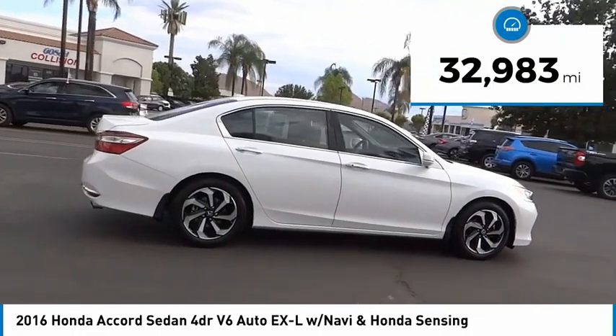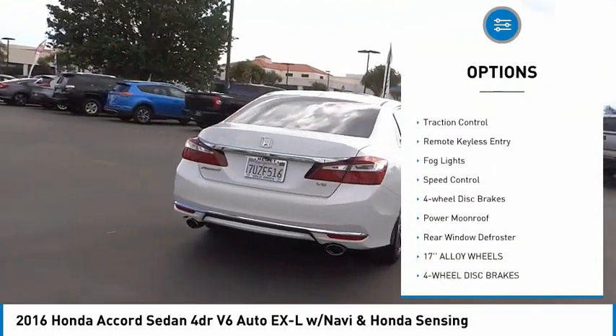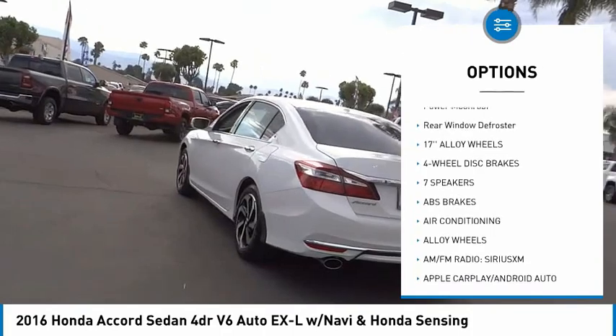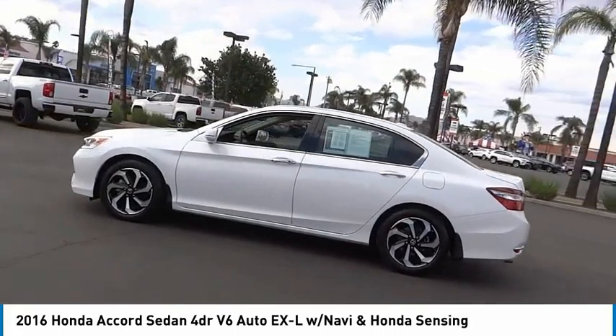This vehicle has less than 35,000 miles. Here are some of this vehicle's great options: electronic stability control, alloy wheels, brake assist, traction control, remote keyless entry, fog lights, speed control, four-wheel disc brakes, power moonroof, rear window defroster.